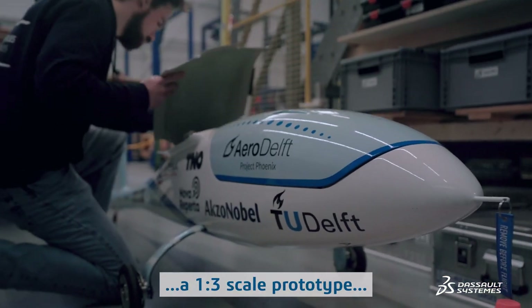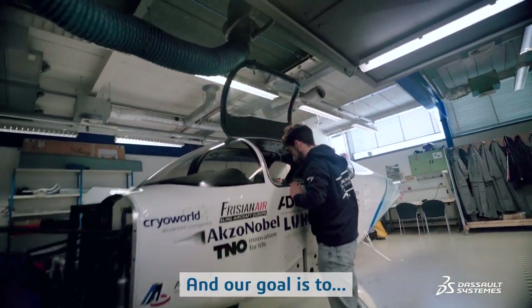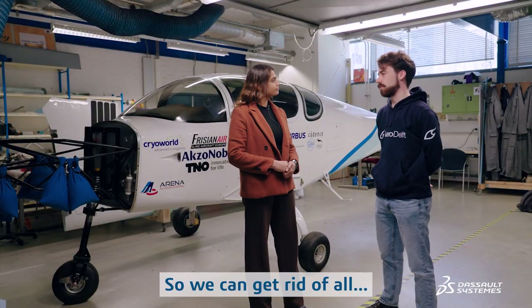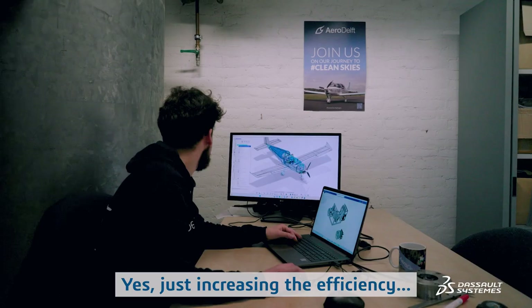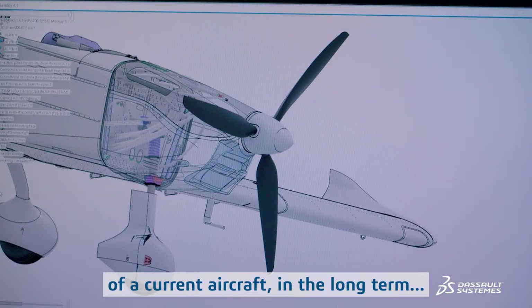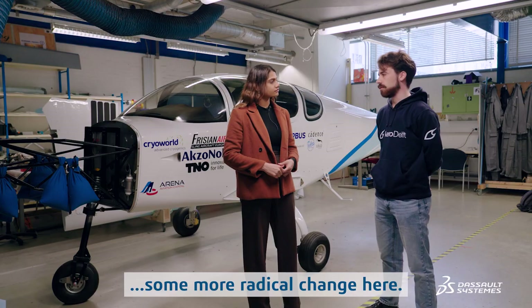At Aero Delft we are building a one-to-three scale prototype and a full-scale aircraft, both powered by hydrogen. Our goal is to build the first manned aircraft to fly on liquid hydrogen, so we can get rid of all CO2 emissions altogether. Just increasing the efficiency of current aircraft in the long term isn't as effective, so we realized we needed some more radical change.